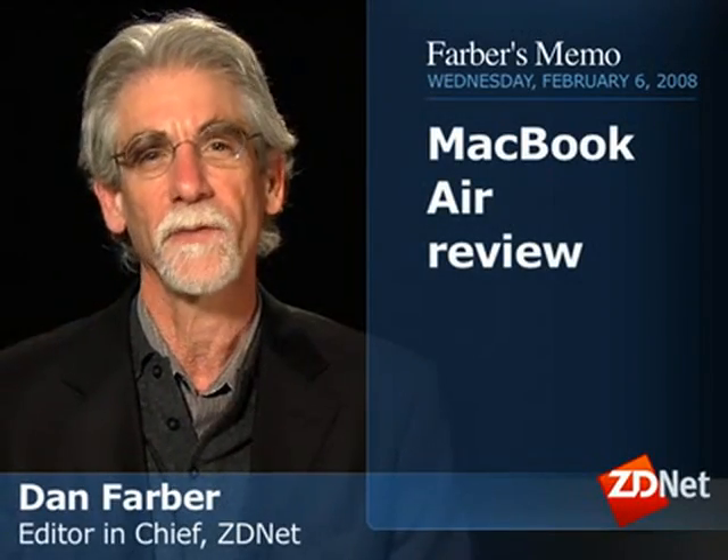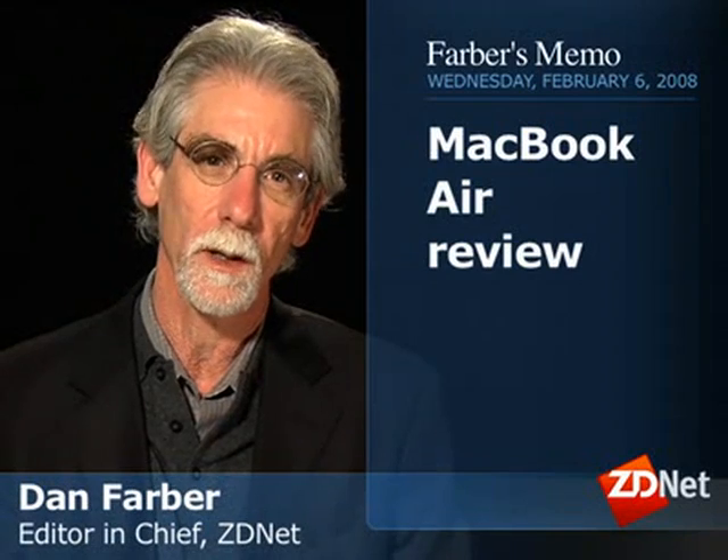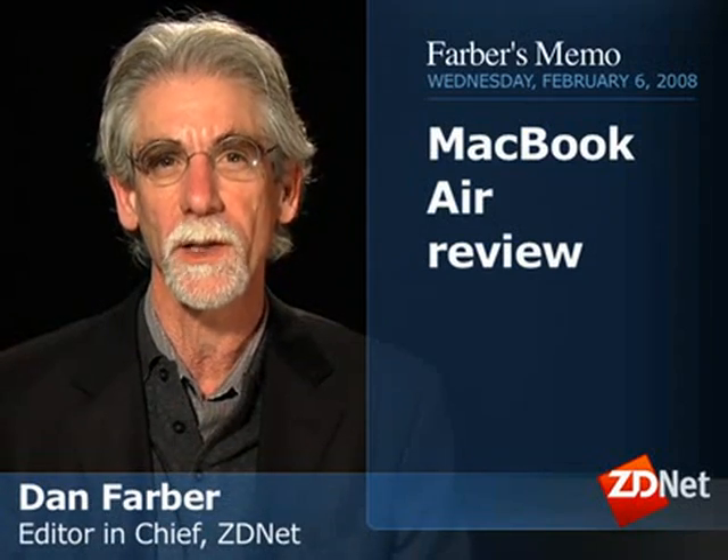I'm Dan Farber from ZDNet. It's been a few weeks since Macworld Expo, where Steve Jobs made his annual pilgrimage to San Francisco's Moscone Center, where he strolls on stage like one of his idols, Bob Dylan — although in this case he actually communicates with the audience — to unveil his latest creations. And as usual, he saves his best creation for last.